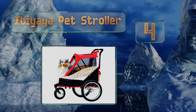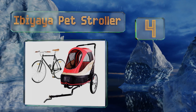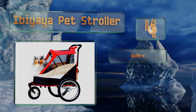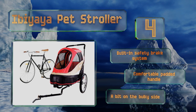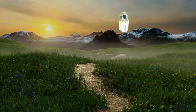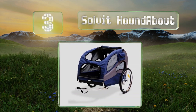At number four, the front and rear zippered access panels on the Ibi A Pet Stroller make it super easy for pups of all sizes to jump in and out of the cabin. Its quick-release wheels allow for effortless disassembly and convenient storage when not in use. It's equipped with a built-in safety brake system and a comfortable padded handle. However, it is a bit on the bulky side.